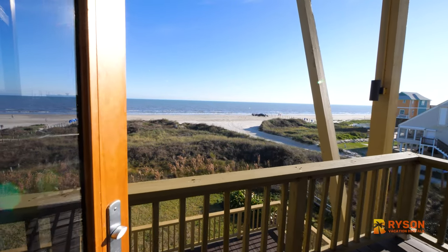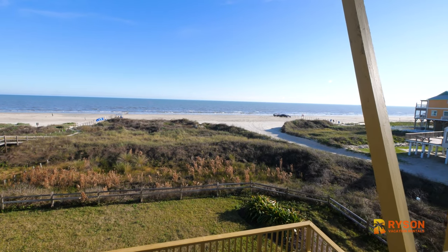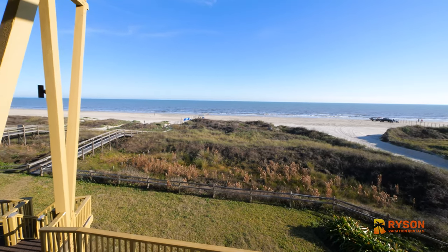On the ground level, you'll find a convenient outdoor shower, covered patio, and carport. The crossover gives you quick and convenient access to the beach.